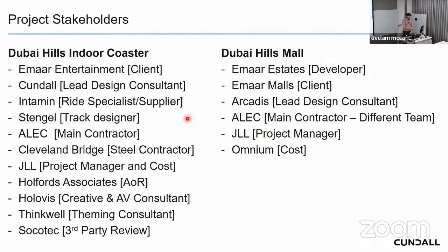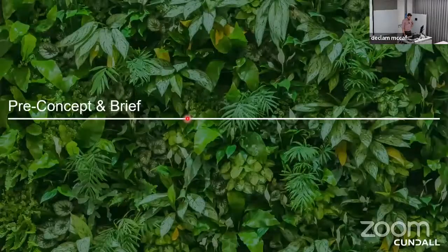A quick overview of the stakeholders: the client was EMI Entertainment, but because the project is attached to the side of the mall we had to work very closely with the mall-side stakeholders too — effectively two clients under the Emaar umbrella. Kundal is the lead design consultant. Key parties include Intamin, the ride specialist and vendor, and Alec as the main contractor.